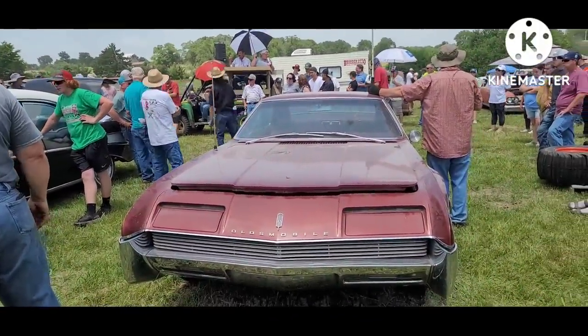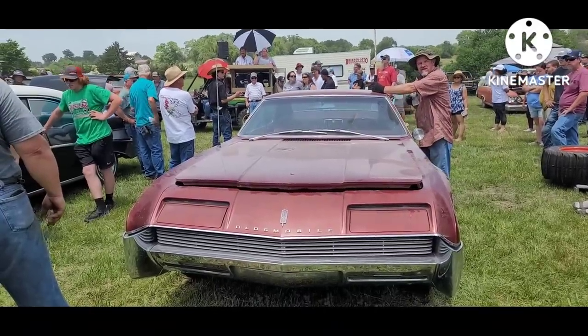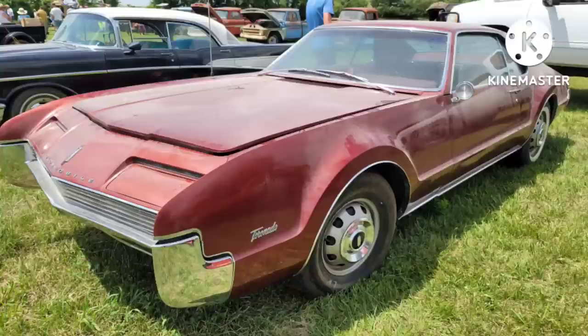The car was purchased at auction. A friend of mine who's a classic car dealer bought it, had it listed for sale, and it had a buyer.